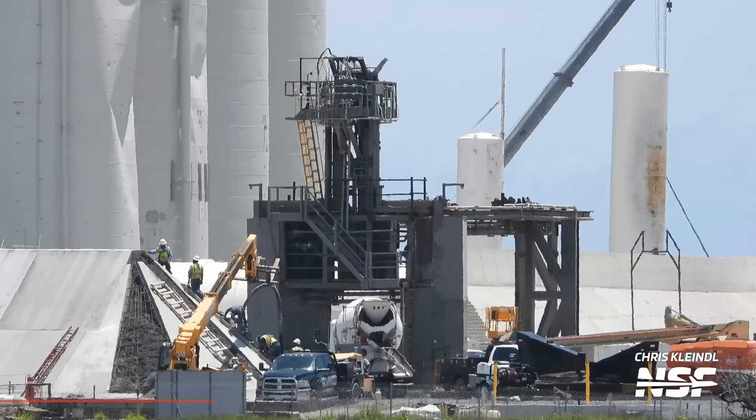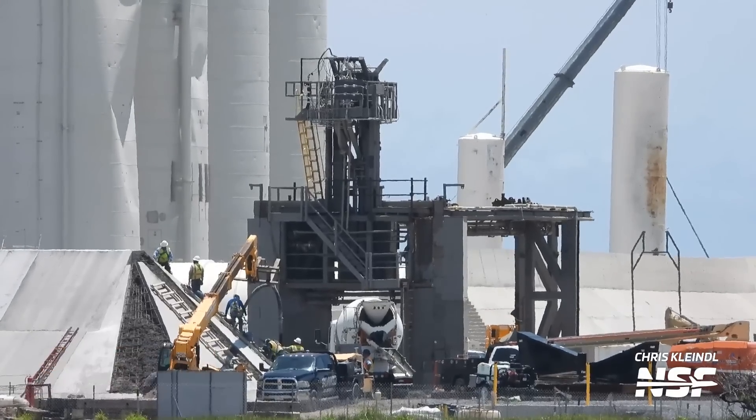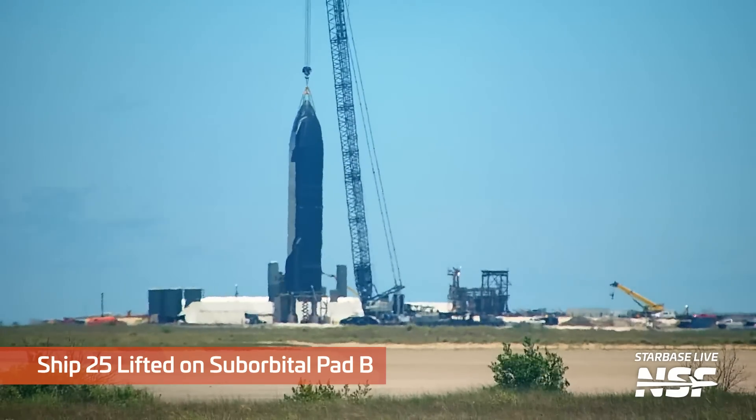Over at the suborbital side of the launch site, a large amount of concrete work has been done on the berm between it and the suborbital tank farm, presumably to harden the berm and protect it from Raptor static fires on ships. This week that work appears to be finally wrapping up, just in time for Ship 25's static fire campaign. SpaceX themselves confirmed it, tweeting that Ship 25 rolled out to perform a six-engine static fire test. Whether Ship 25 will actually fly or this is just interim testing before the actual next flight vehicle remains an open question, but either way it's exciting to see Raptor engines making fire at the launch site once again.